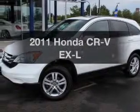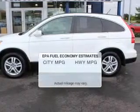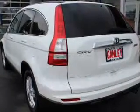Check out this 2011 Honda CR-V. If you're looking for an automobile with great attributes, look no further. Low emissions and the good fuel economy offered in this vehicle are important to you and to the environment.